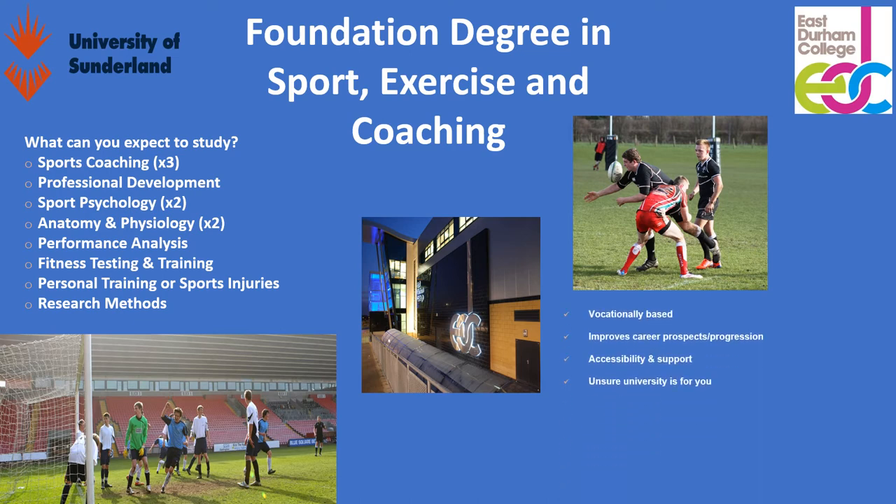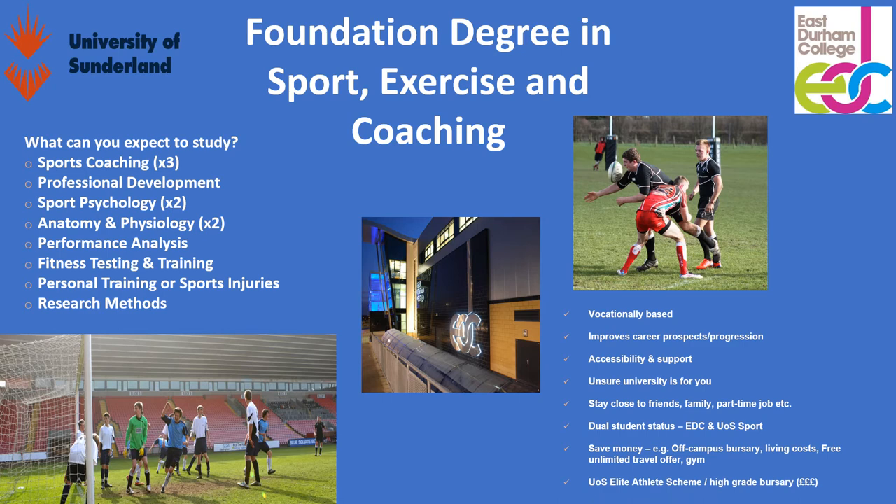It's very vocational based and improves career prospects massively. It's accessible — if you're unsure about going to university, this is a great step because the lecturers can help you a lot more than if you went straight to university. You can stay close to family and friends in the local area and you don't have to travel. It's got dual status, so you'll be part of East Durham College getting benefits like free bus and free gym membership, and also part of Sunderland University with access to their gyms. You'll also save money as it's slightly cheaper than a full degree.